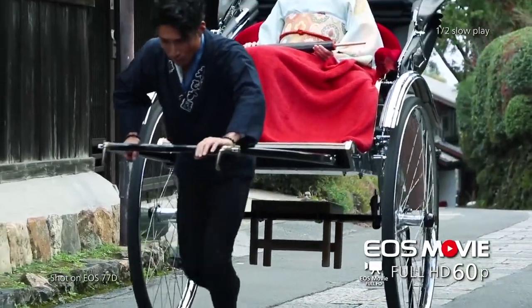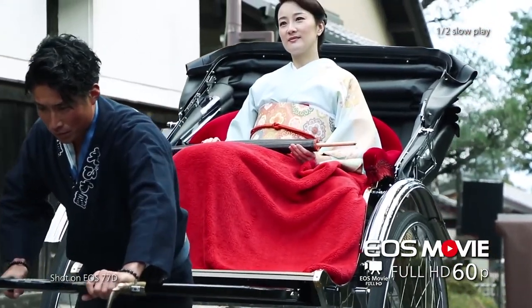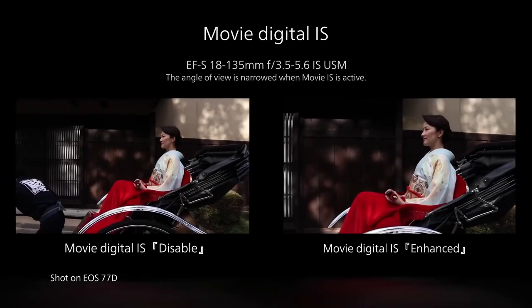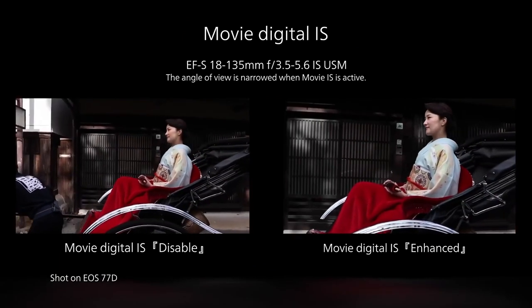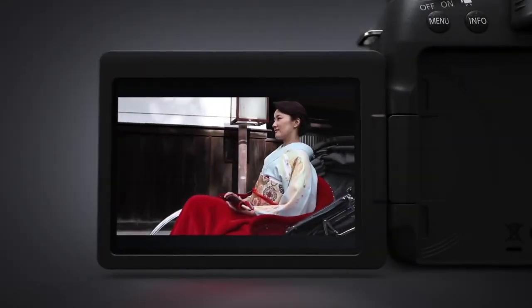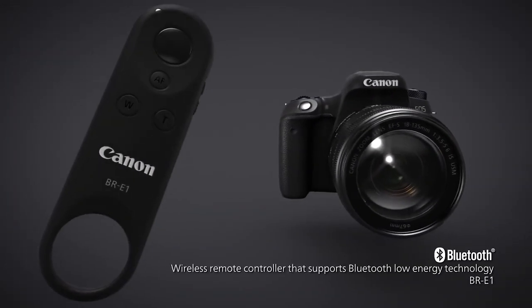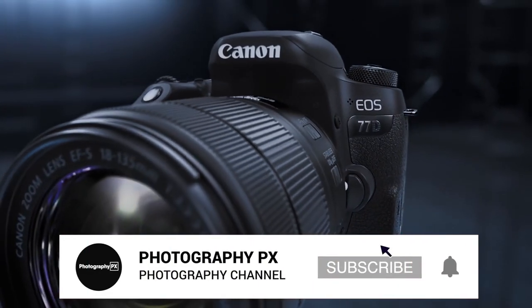Battery performance is also excellent. It uses the same LPE-17 battery as the M5, but delivers 600 shots per charge. For displays, it features a 3-inch vari-angle touchscreen, similar to the 80D, with fantastic viewing angles and excellent flexibility. It also provides an optical viewfinder and a top-facing LCD as well.